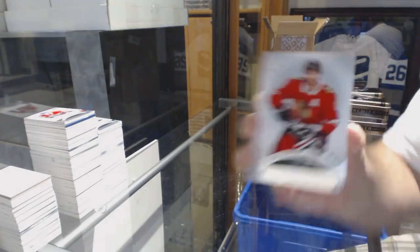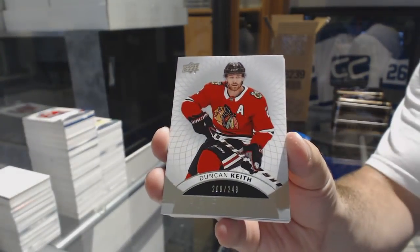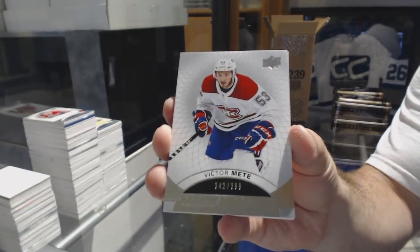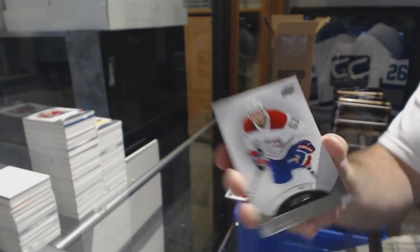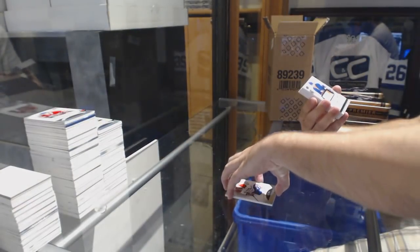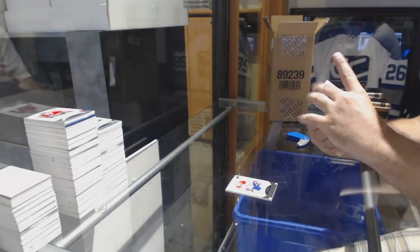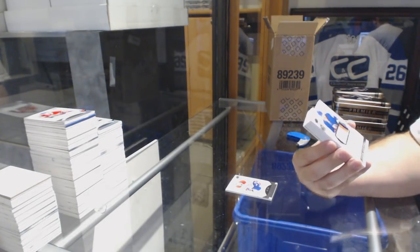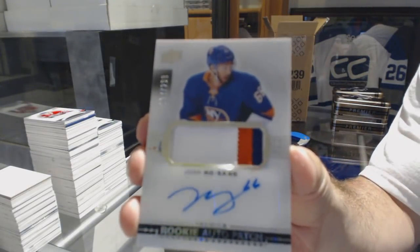$2.49, Duncan Keith. Base. $3.99, Victor Mete. Ask and you shall receive — a $2.99 three-color rookie patch auto, Josh Hosang.